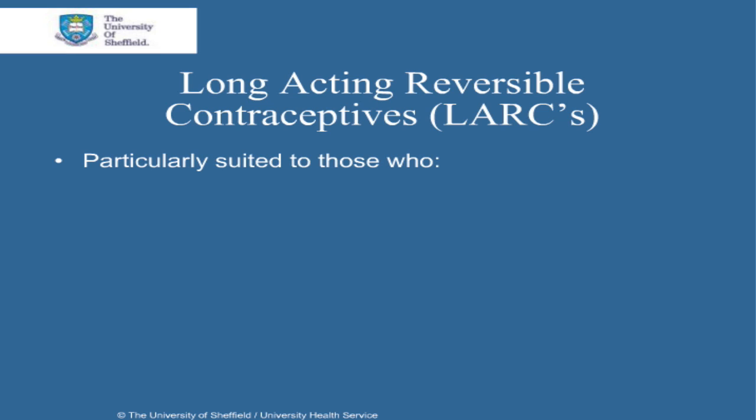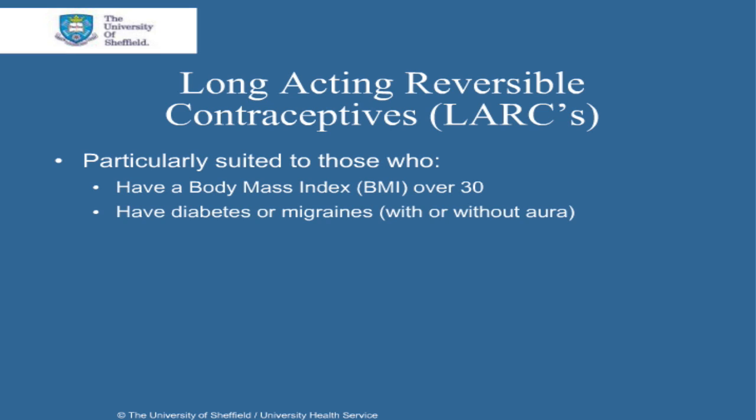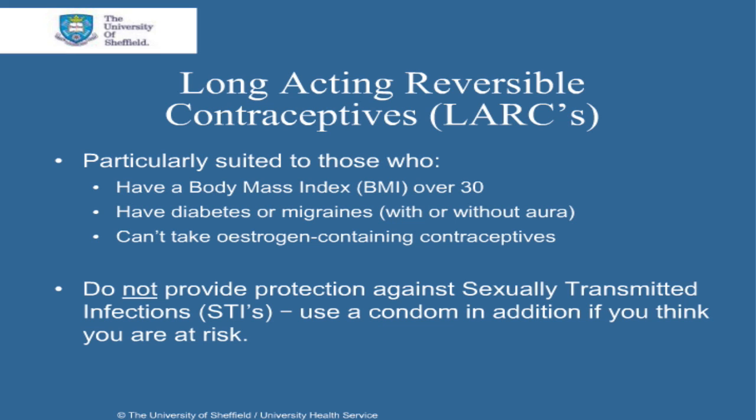LARCs are particularly suited to those women who have a body mass index, or BMI, over 30, have diabetes, or migraines with or without aura, and those who can't take estrogen-containing contraceptives. It should be remembered that LARCs do not provide protection against sexually transmitted infections, so use a condom in addition if you think you are at risk.